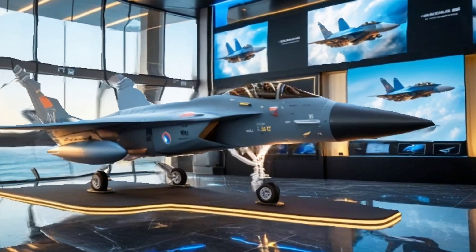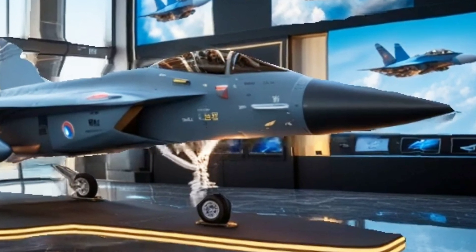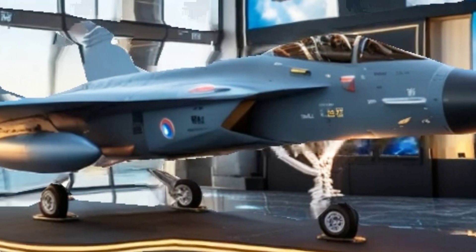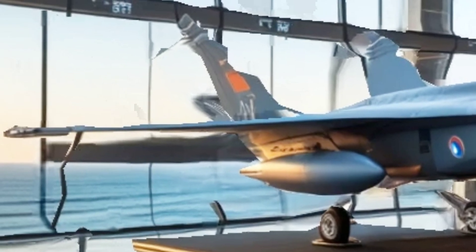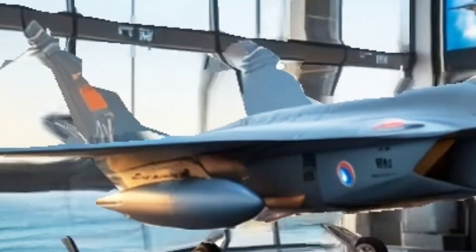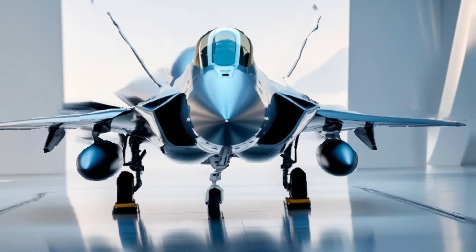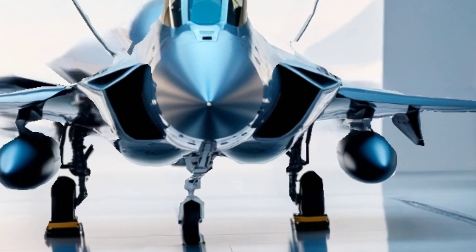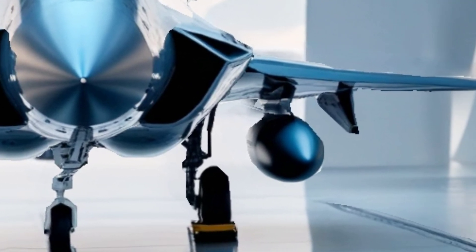Welcome back to my channel where we bring you the best of military aviation and cutting-edge fighter jets. Today, we're diving into the legendary JF-17 Thunder, Pakistan's pride in the skies. Stay tuned for an exciting breakdown of its power, capabilities, and why it's a game-changer.